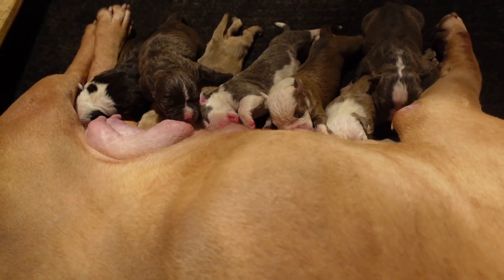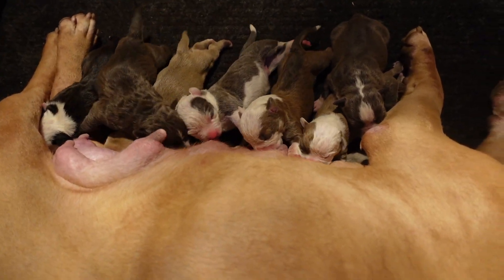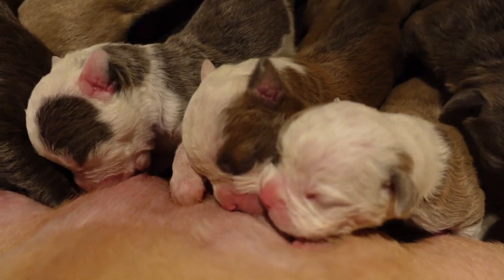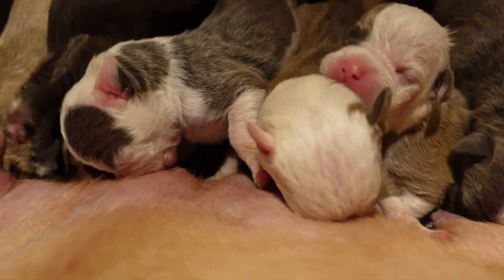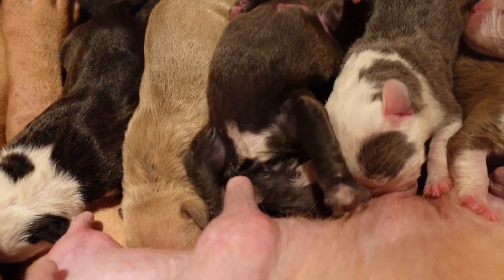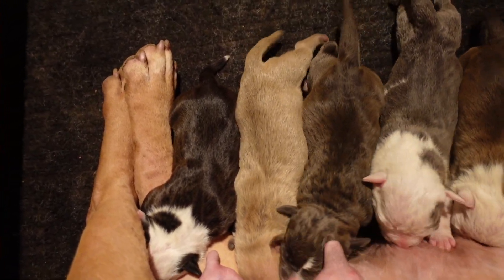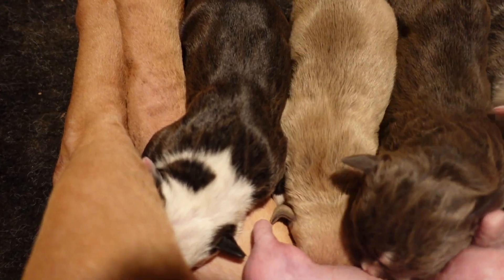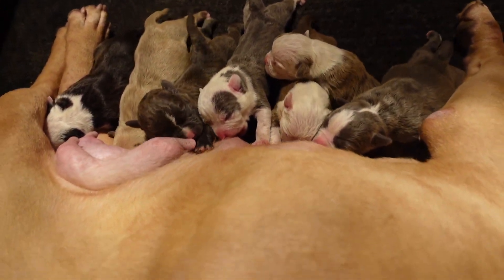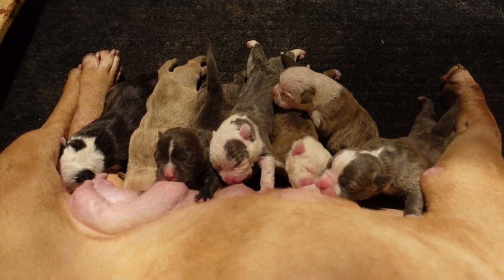We have three pups available, all males - no females available. We only had two females out of this litter. This little chocolate boy right here is gonna be available, this little dude right here turned upside down trying to get to the nipple is available as well, and then this fine guy right here - I said he was my favorite in the first video. If you're interested in these pups, hit me up. My number will be in the description of the video, and if you've got Instagram you can DM me at Queen City Bullies.